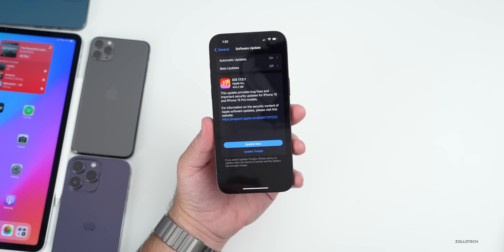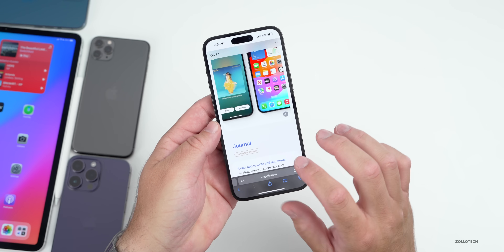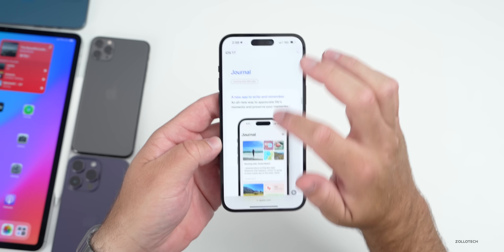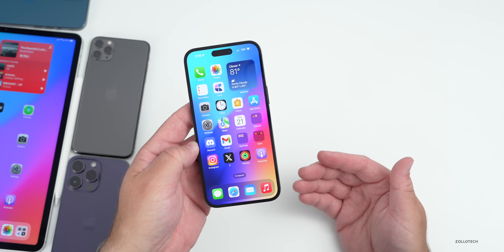There's no Journal app — that should come with iOS 17.1. Maybe there are also fixes for things like AirDrop. You can see on Apple's iOS 17 webpage it says 'coming later this year' for the Journal app, possibly with iOS 17.1 or 17.2. It's possible they also fixed issues with AirDrop.